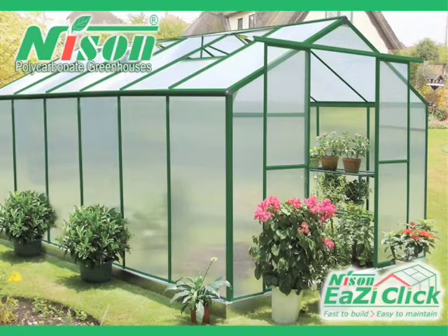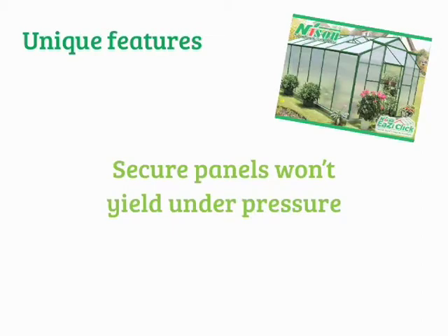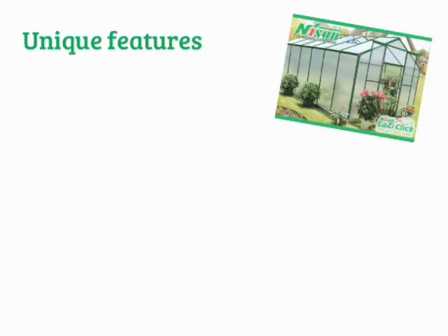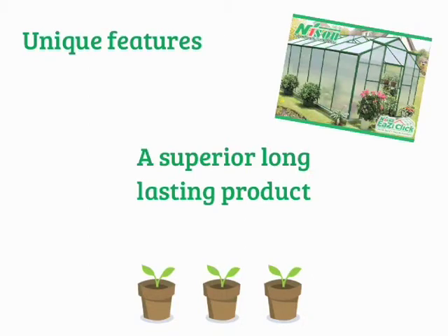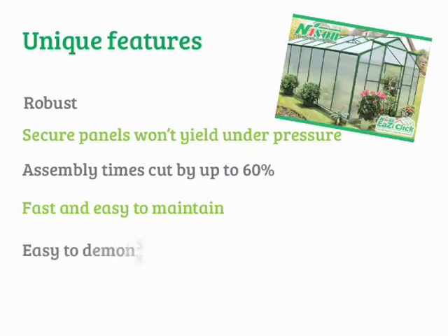So what does EasyClick bring to the sales floor over and above existing greenhouse ranges? First, let's concentrate on the unique features. EasyClick has a robust and reliable fixing system, putting an end to panels that pop out under the slightest pressure. It's quick and easy to build, cutting assembly times by as much as 60%. It's easy to maintain, as panels can easily be removed and cleaned without disassembling the complete building. And for you the retailer, it's extremely easy to demonstrate, either in person within the show area or via marketing materials such as our online videos. All EasyClick greenhouses are supplied with a 15-year frame warranty, which is somewhat unique to our system and a great way to show your customers that they're buying a superior, long-lasting product that will see them through many growing seasons.